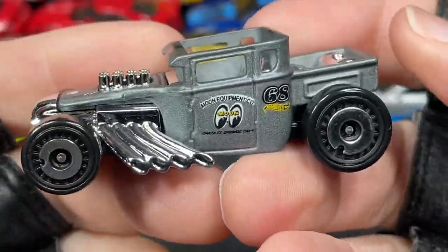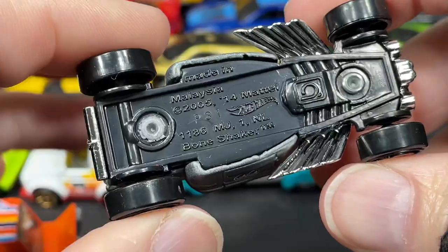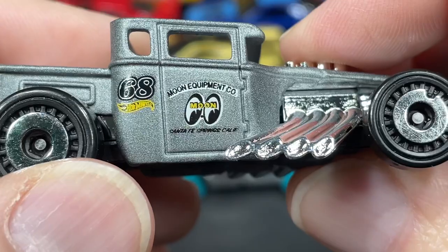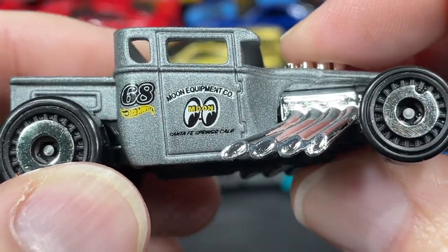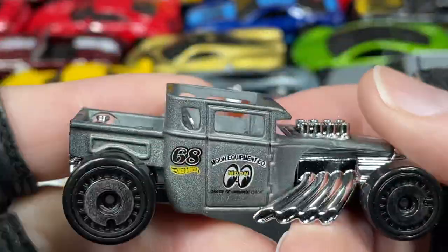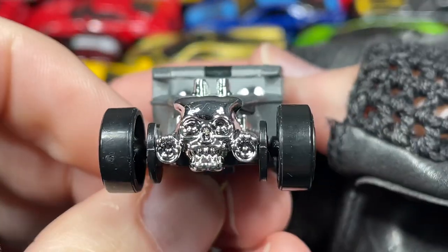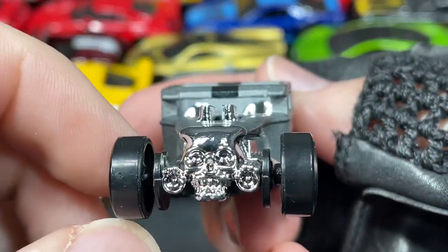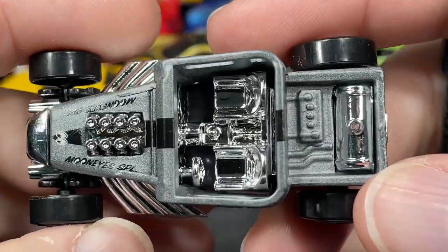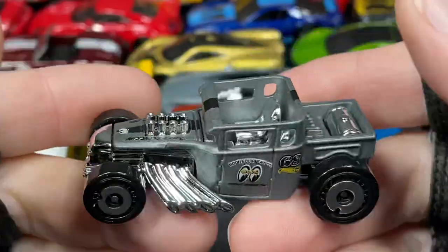We have the Moon Eyes Bone Shaker — Bone Shaker with the Moon Eyes. Moon Equipment Company, Santa Fe Springs, California, number 68 for the year Hot Wheels was introduced — the year it hit the shelves. Skull on the front end, pretty cool grill, two seater. Really nice Bone Shaker in silver. Very very cool.